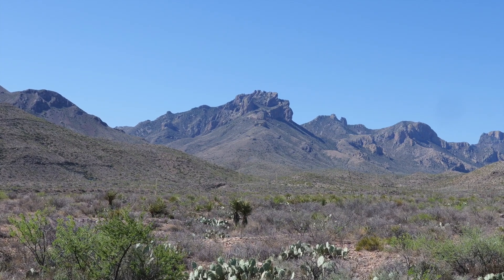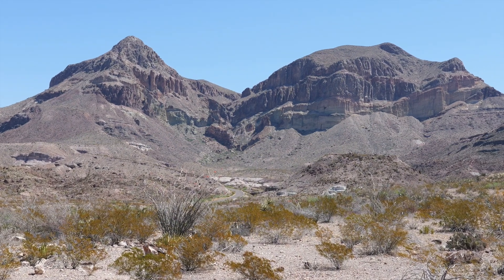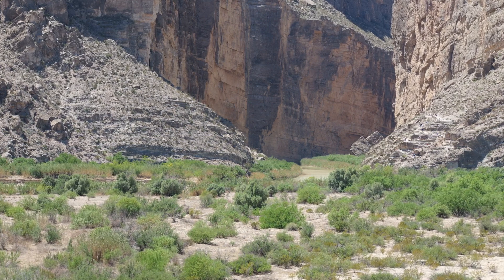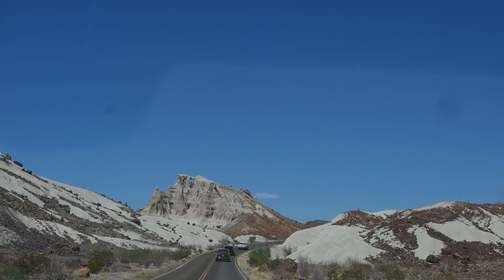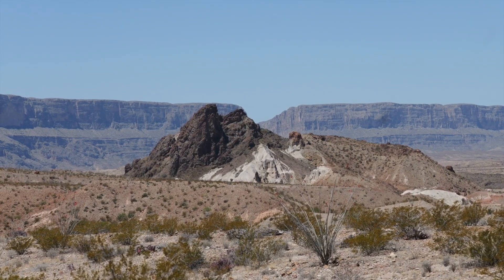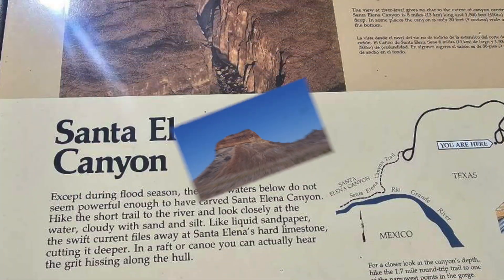One of the things I thought was really cool about Big Bend National Park was the diversity of the mountains. Sometimes they were orange and black, sometimes rusty colored, and as you can see, I don't know what kind of stone that was, but it was almost white. There were quite a few plateaus. It was really very diverse.